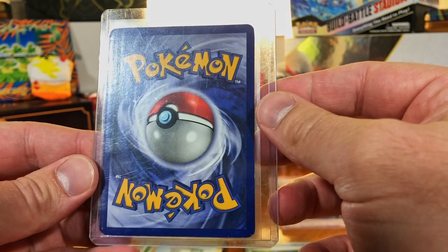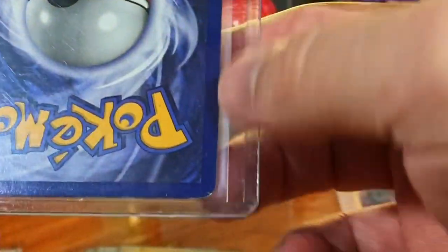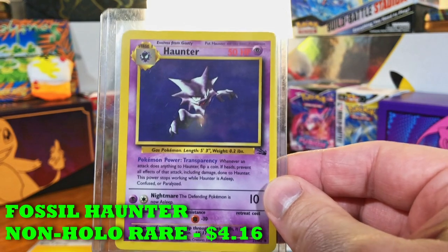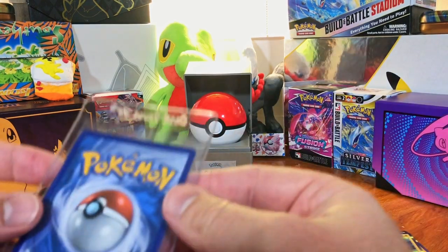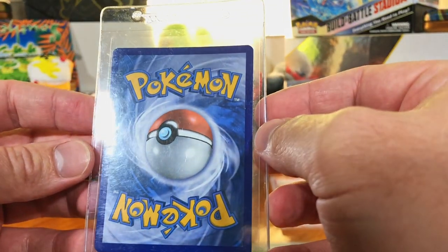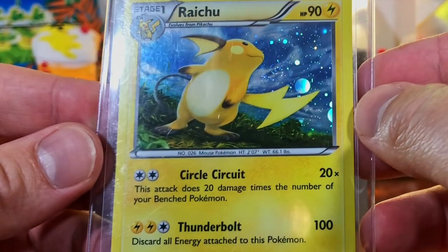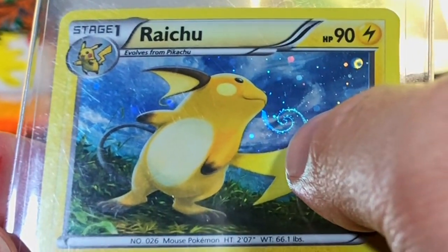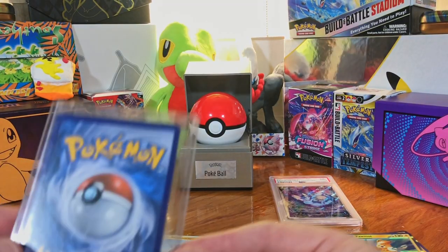These boxes are fire every time. There's some whitening on the bottom, nothing too bad — maybe an 8 on the back. The Fossil Haunter non-holo — I see a vintage card, I honestly don't care about the condition most of the time. We still got more raw cards to look through. 2014 Raichu holo — and we got a swirl right there! That is awesome.